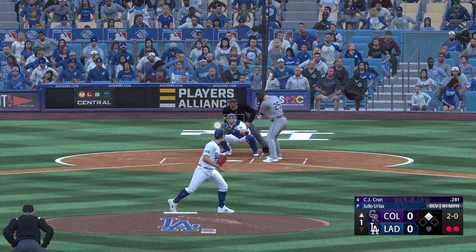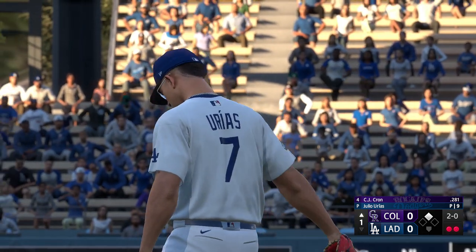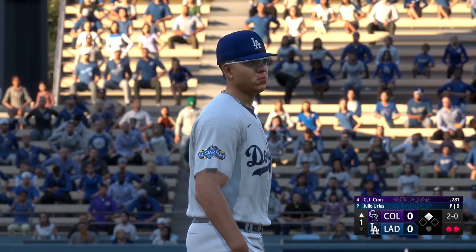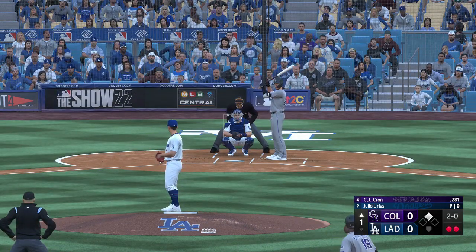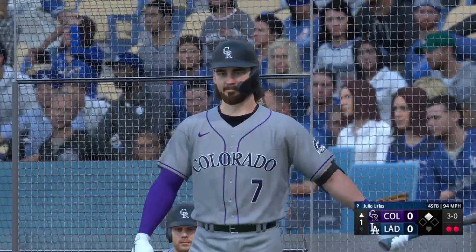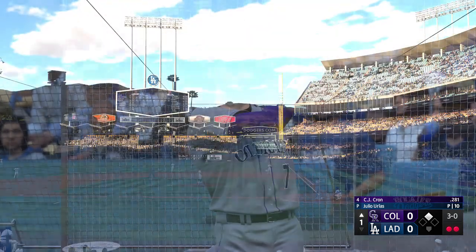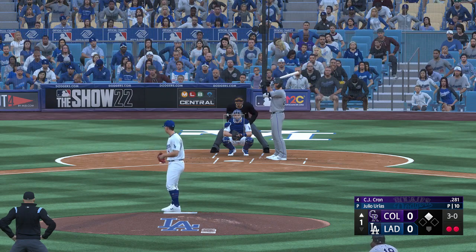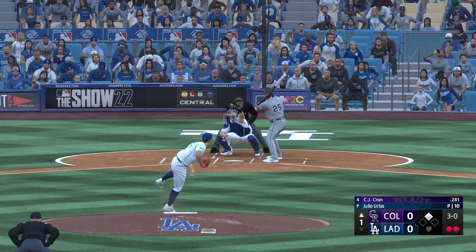Two down with a runner on second, two balls and no strikes. No need to go right at this guy — first base is open, he can hurt you. Make him expand his zone; if he doesn't, give him a walk. Pitches downstairs — they're working around him with the base open. And he walked him.